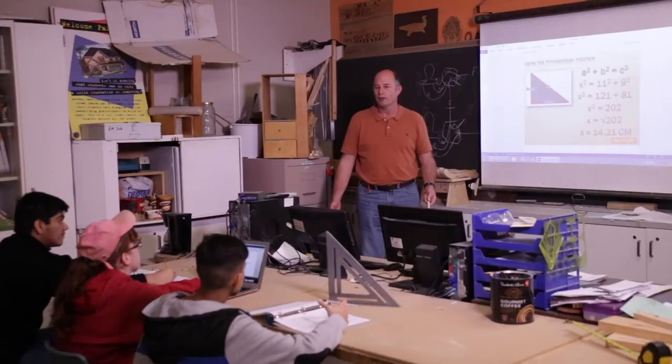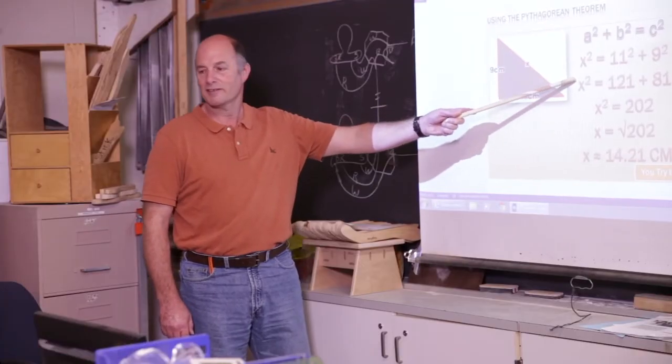I'll do the lesson, go through everything, and the students will look at me and say, whoa, we're doing that in math class, and I say, yes, that's exactly why that math is there.